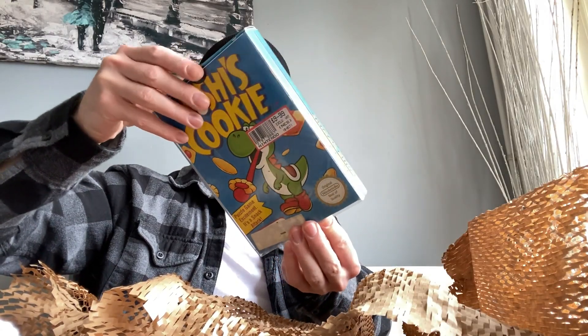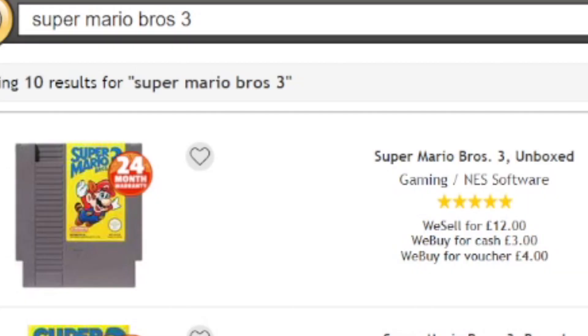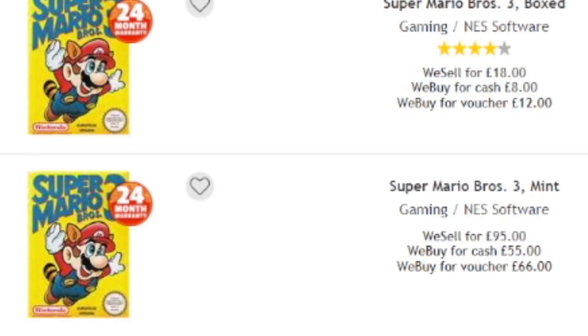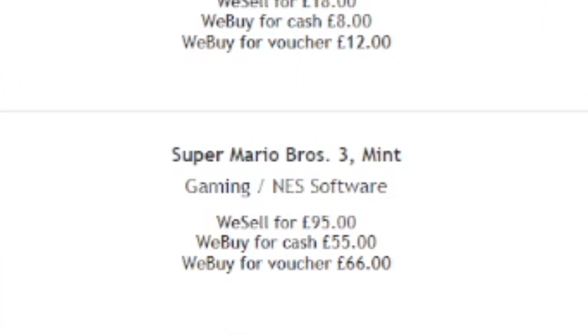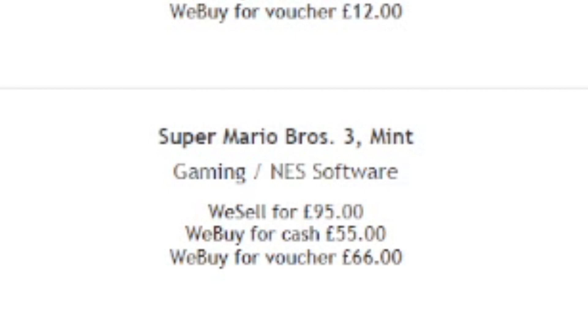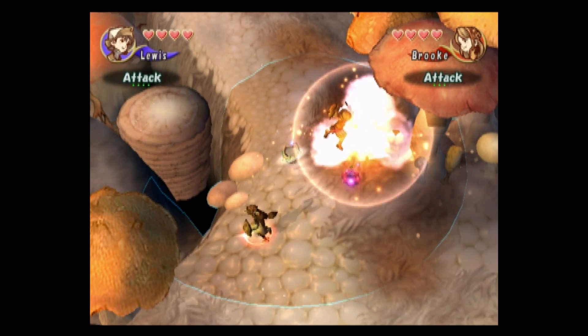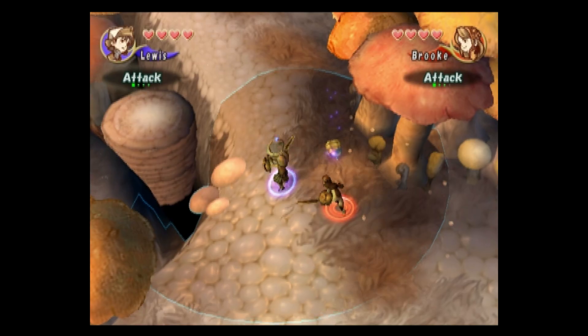Now there is a downside to buying from Kex online, and that's the fact that you have no idea what condition your game is going to arrive in. They have multiple listings for each item: Unboxed, which is a game on its own; Boxed, which is a bit more expensive but guarantees it will come in its box; and Mint, which is of course mint condition. I normally go for Boxed because mint condition is usually way too expensive or sold out because collectors have already bought them. Plus the chances of someone going into a Kex store and trading in a mint copy of a 20-year-old game are pretty low, so those listings usually remain blanked out.